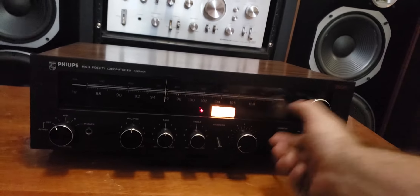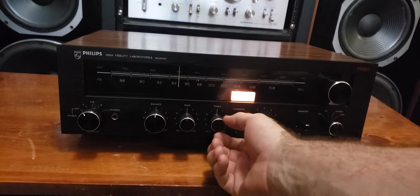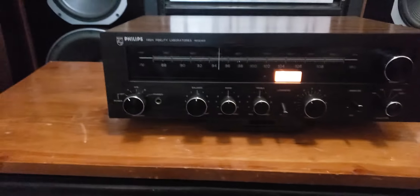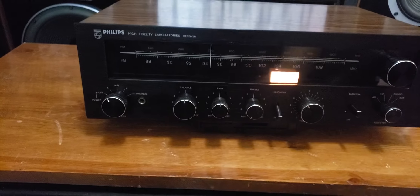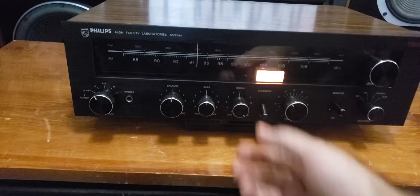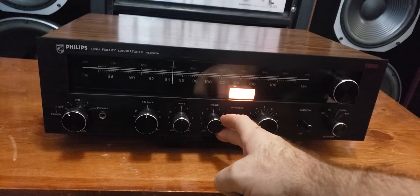Switching over to phono now. I'll demonstrate the bass going all the way down to zero and back, then treble all the way down and back to full. I will tell you, not only does this receiver have pretty much the same warmth as that Marantz, it is very detailed and super clear, especially on these Onkyos.